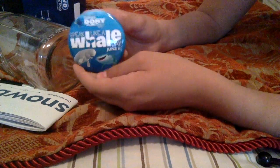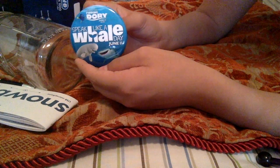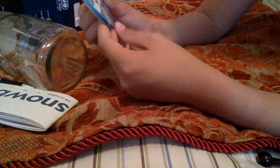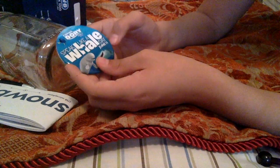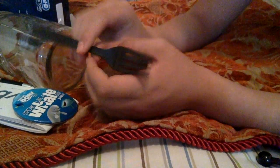Speak like a whale day — June 11th. So I guess these were being given out around June when I found it. I got it on June 11th for some reason.